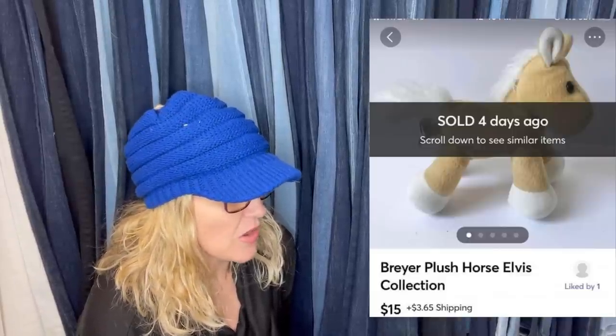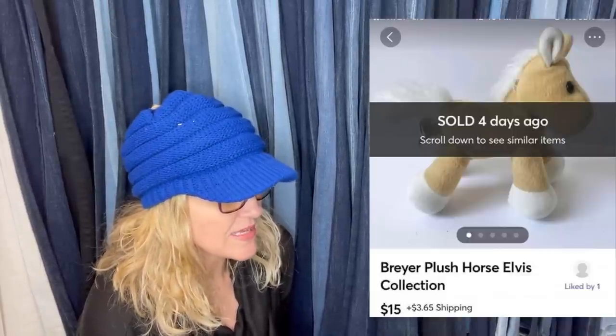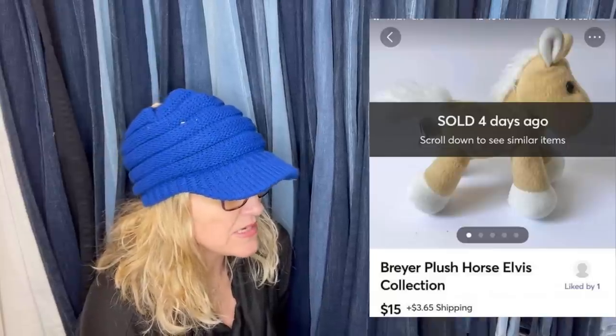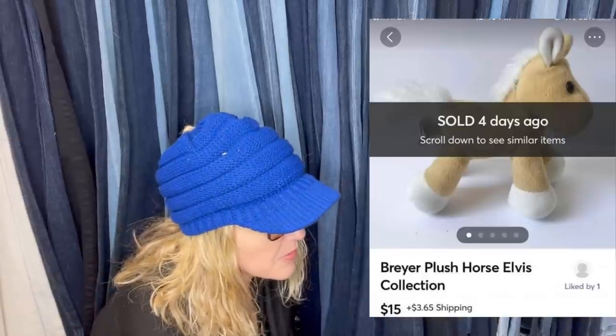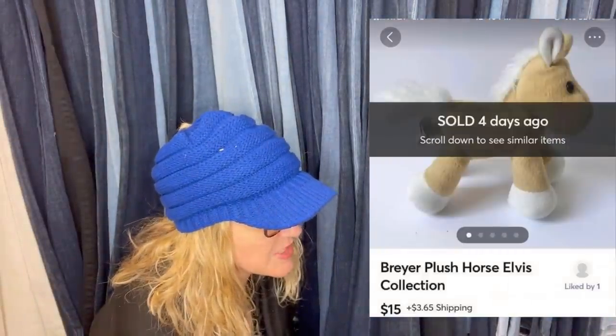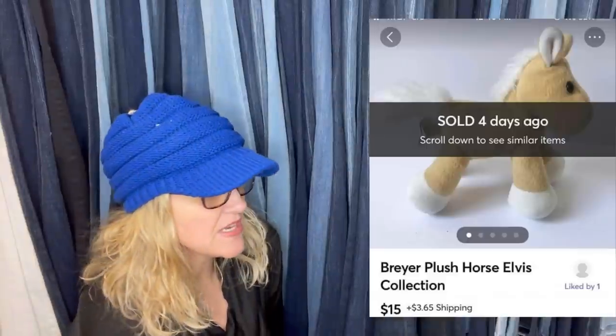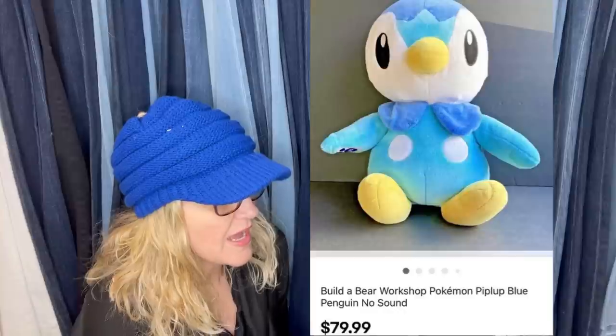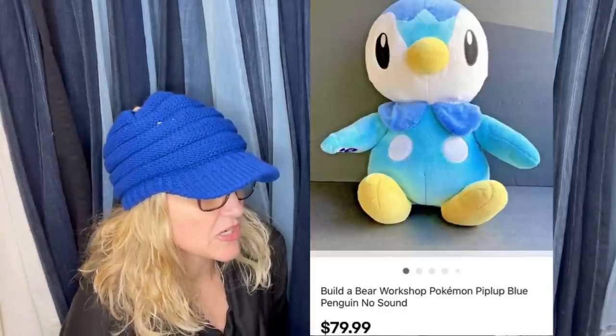Bought at an orphanage thrift store that opens for six hours every other Tuesday for 50 cents. They may have listed too low even though they comped it, because it sold instantly — they were shocked. They only grabbed it because it said Briar, very small. Also a Briar horse plush Elvis collection — a little plush, $15 plus shipping, sold on Mercari.